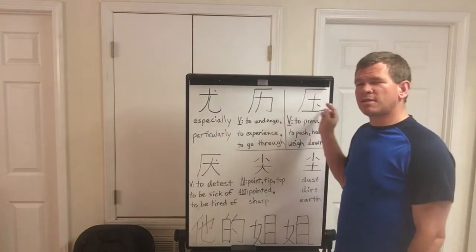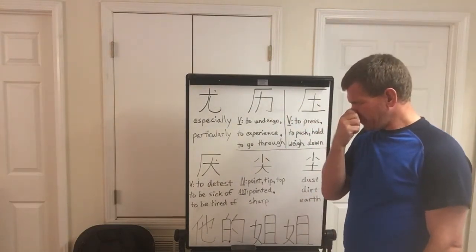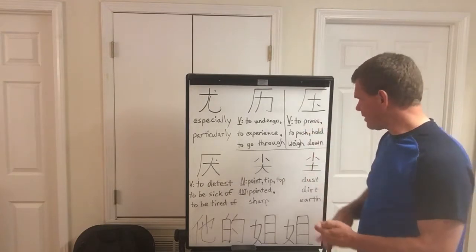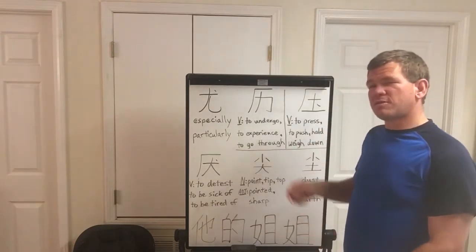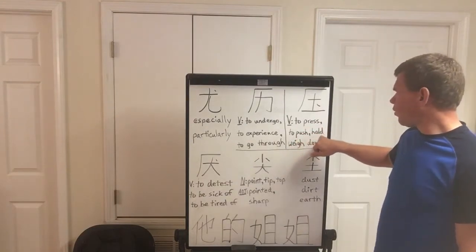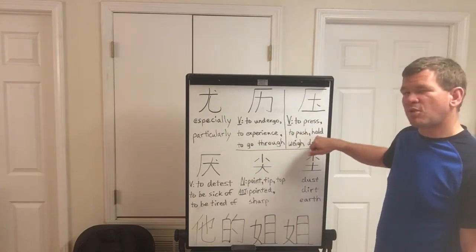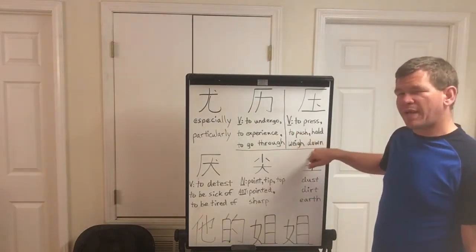The third character is Ya. This is also a verb — to press, to push down, to hold down, or to weigh down. So, to push down, hold down, or weigh down.